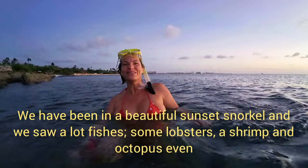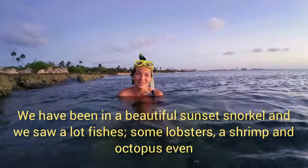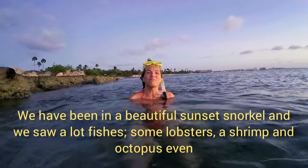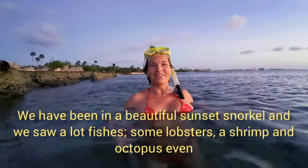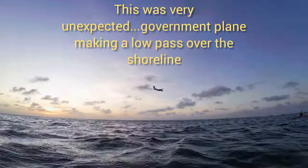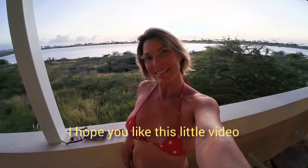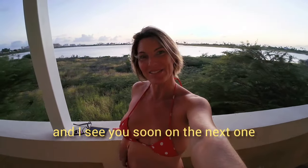We've been on a beautiful sunset snorkel and we saw a lot of fish, some lobster, the shrimp, and an octopus even. It's so lovely. And here we are back home again. I hope you liked this little video and I'll see you soon on the next one. Bye guys!